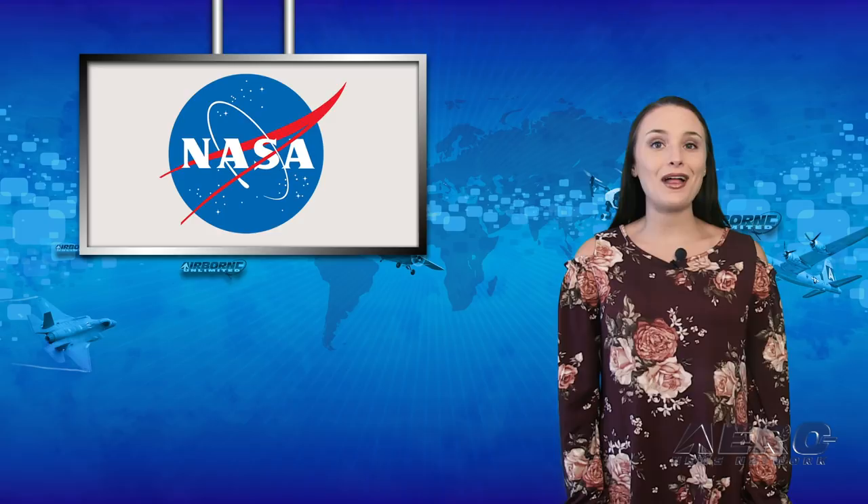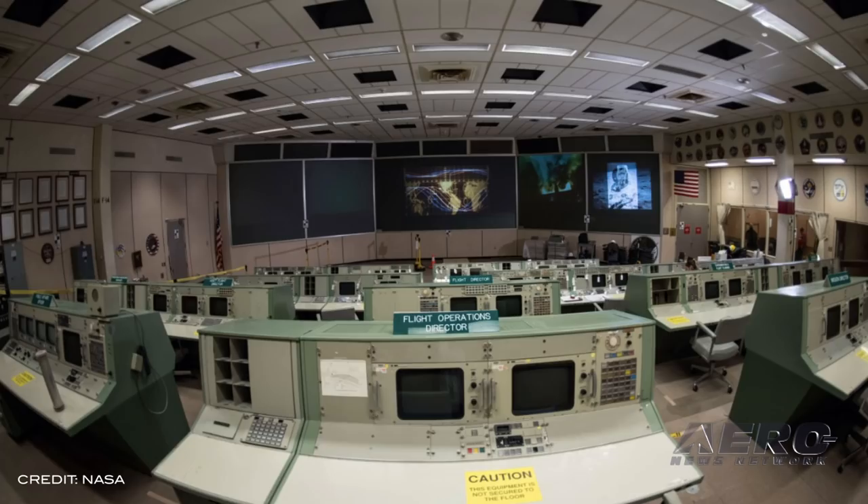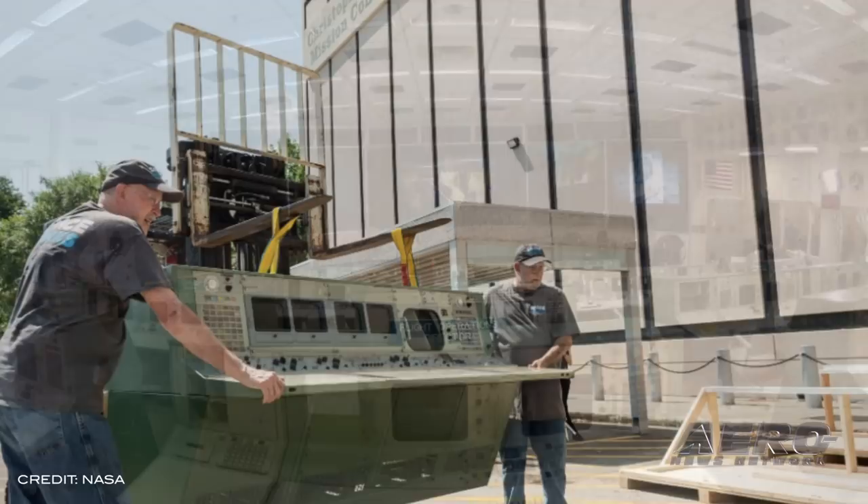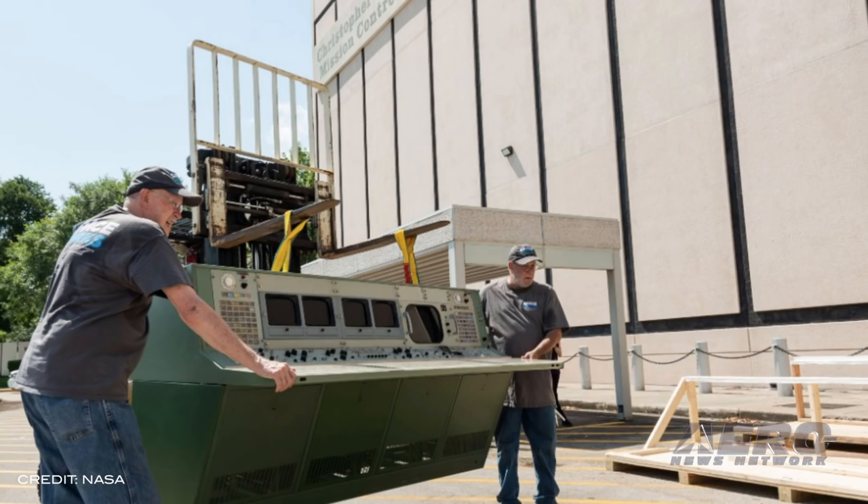50 years ago, an unparalleled team of experts in a mission control center at NASA's Johnson Space Center in Houston landed the first humans on the moon. To commemorate this accomplishment and celebrate the 50th anniversary of the Apollo 11 moon landing, the Apollo Mission Control Center has been restored to appear as it did back then. NASA Administrator Jim Bridenstine will officially reopen this newly restored facility at 9am central daylight time on Friday.